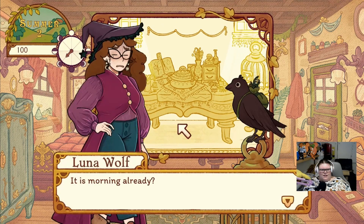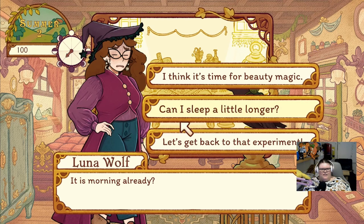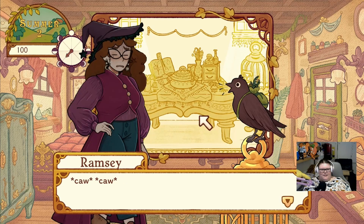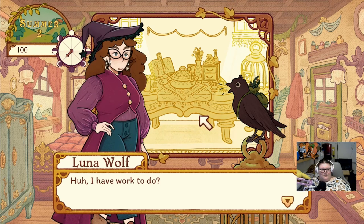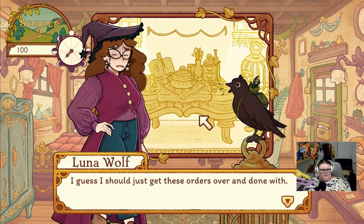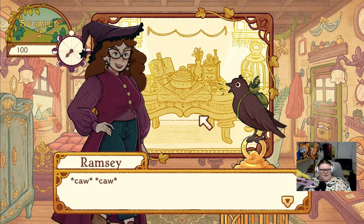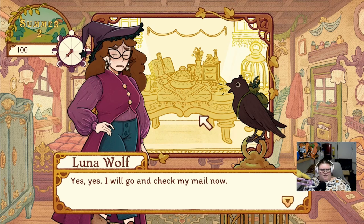It is morning already. Can I sleep a little longer? I have work to do. I thought that was a bad dream! Well maybe if you didn't remind me I could have stayed in my ignorant bliss. I guess I should get these orders over and done with - the sooner we're out of here the better. We only have one week of this and then we can just use the power of the full moon to do the rest. Two-week tasks done in a week, and then goodbye Flora and hello rest and relaxation! Yes, I will go and check my mail now.